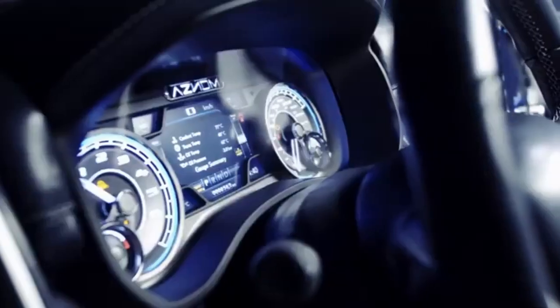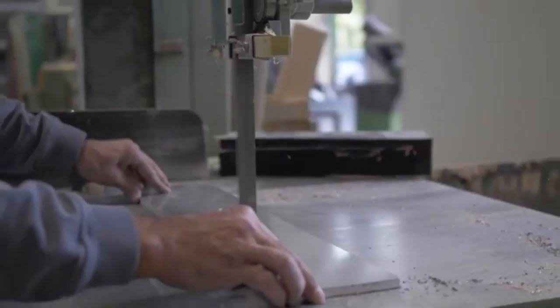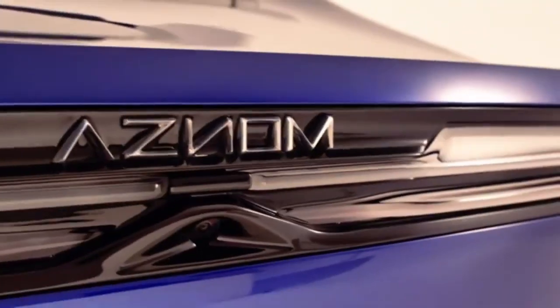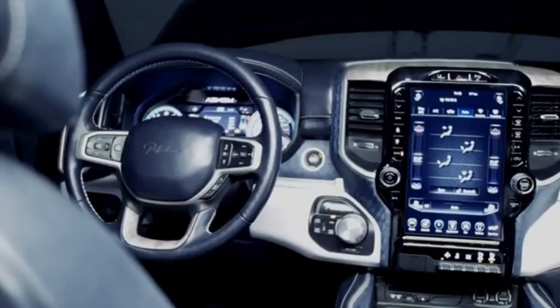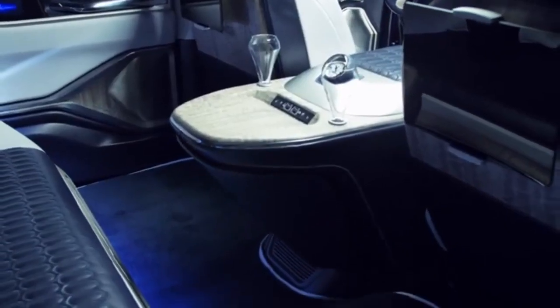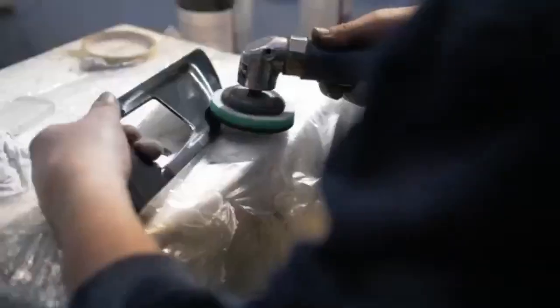Under the stylish body lies a Ram chassis powered by a 5.7-liter Hemi V8 engine with twin turbochargers, delivering 710 horsepower. Blending opulence and muscle, only 10 units have been pre-ordered, and the price remains a mystery, adding to its exclusivity.